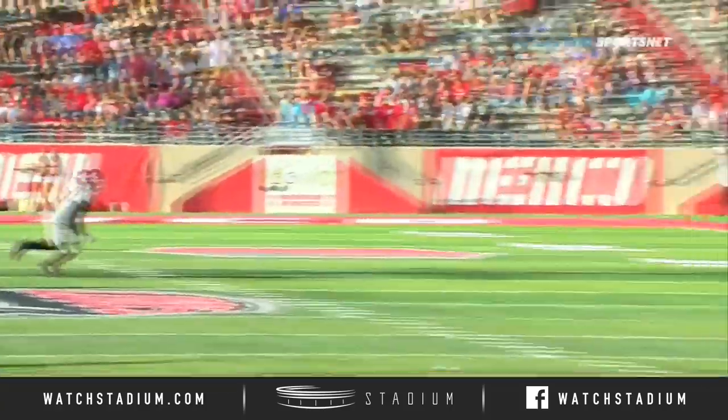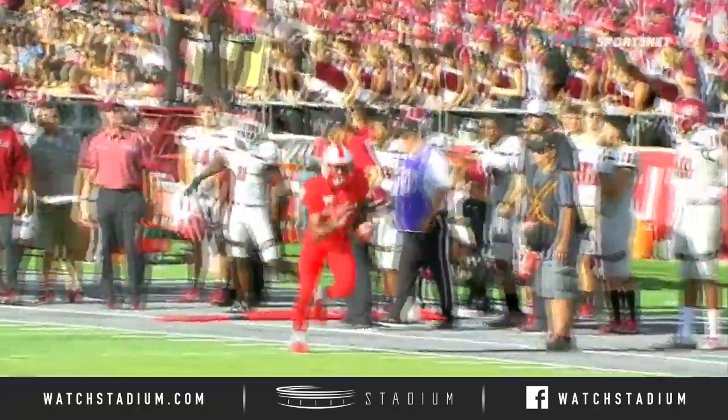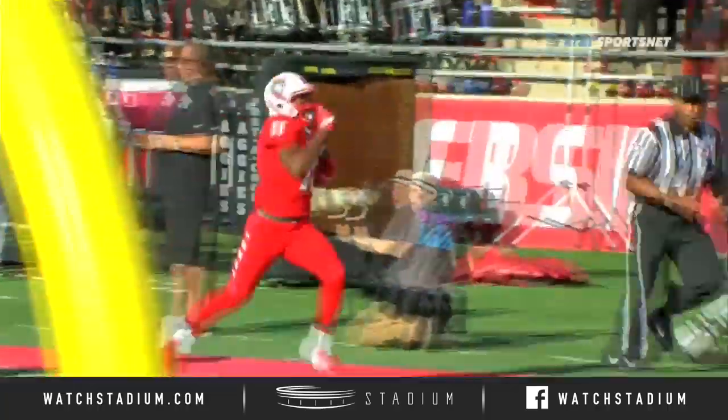You see the kind of team speed the Lobos possess. Ray Buford not able to make that tackle — looks like quarters coverage on that side of the field, so no real safety help along.